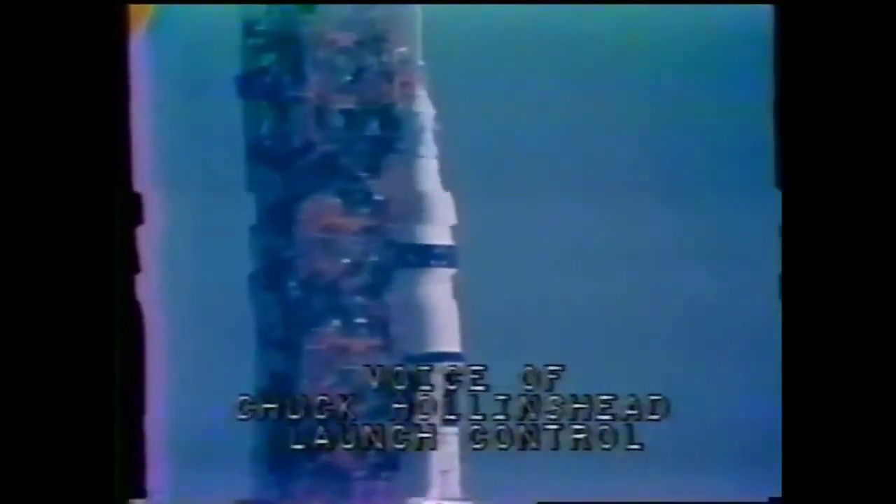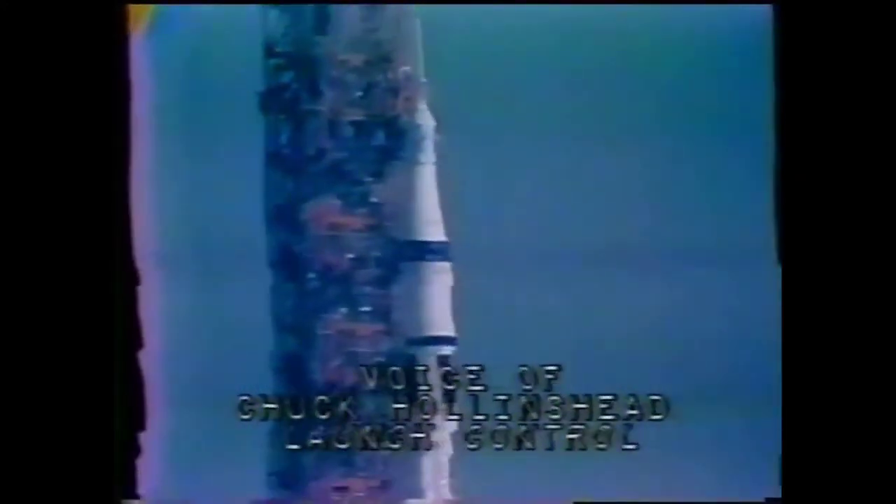We're approaching the one-minute mark in the count now — T minus one minute. The astronaut crew, Carr, Gibson, and Pogue, have just about completed their pre-flight preparations. Bill Pogue just brought up the spacecraft batteries; they're online now, giving extra electrical power at liftoff and acting as a backup to the fuel cells. The last action taken by the crew is being done now by Spacecraft Commander Gerald Carr at T minus 45 seconds: the final guidance alignment from the spacecraft.